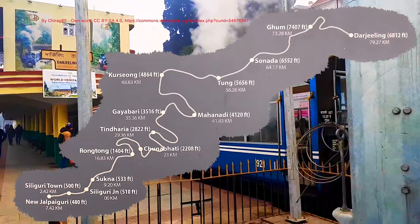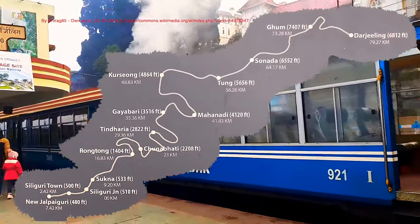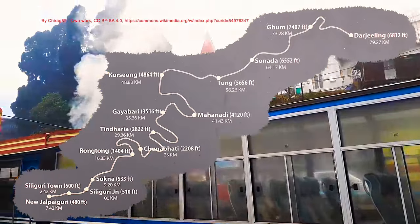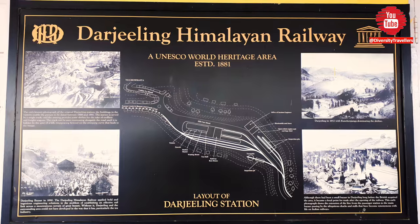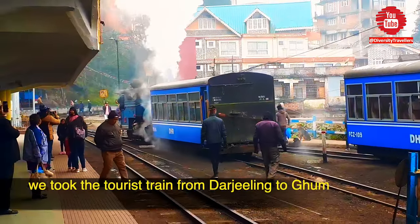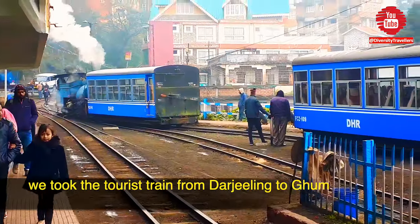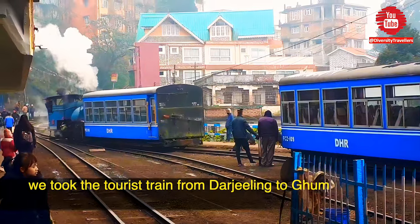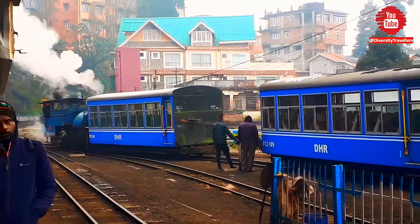Although there had been a small bazaar in Darjeeling long before the British acquired the area, it became a focal point for trade after the opening of the railway. The steam engine driven train journey — vintage British built B-class steam locomotives running through the hilly streets of Darjeeling, residential areas and the marketplace — always makes you feel special, takes you back in time to the 18th century.